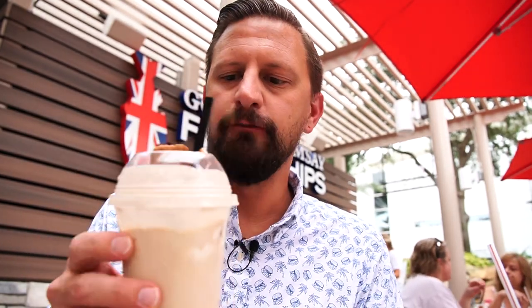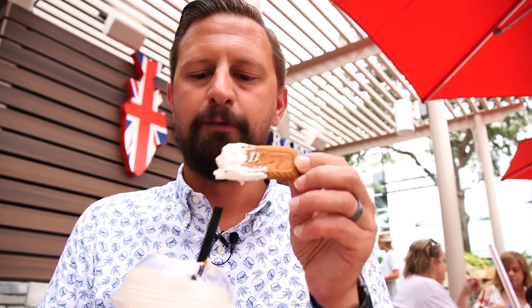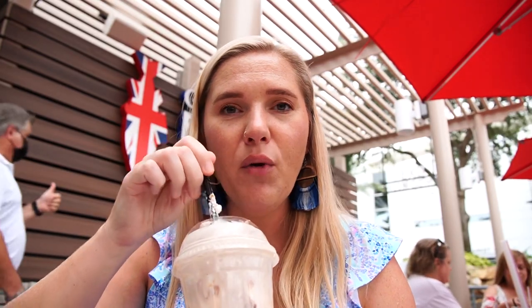Finishing off with the biscoff shake, which has stayed remarkably cold in the heat. It really does taste like they blended up a biscoff cookie and put it in a shake. They also have a sticky toffee pudding shake we'll have to try next time. It's also very vanilla-y, almost like vanilla cupcake batter. Pretty nice.